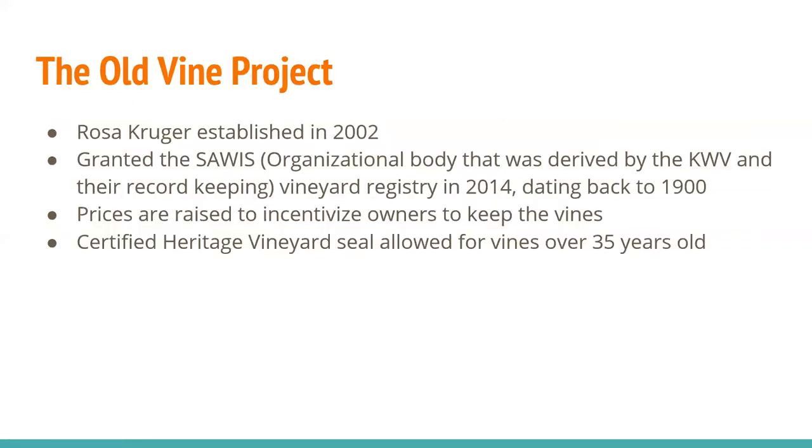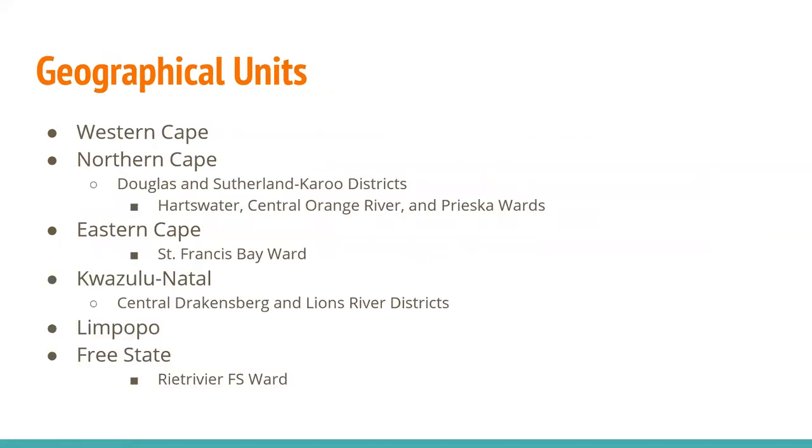I want to call out the Old Vine Project, established by Rosa Kruger in 2002. It was granted the SAWIS Vineyard Registry in 2014, which dates back to 1900. Prices are raised to incentivize owners to keep their vines. You can use a certified heritage vineyard seal allowed for vines over 35 years old. You see a lot of older Chenin Blanc vines carrying this designation — super cool.